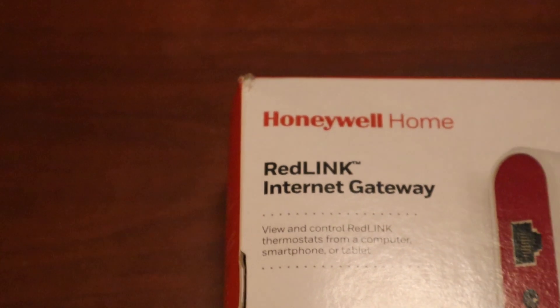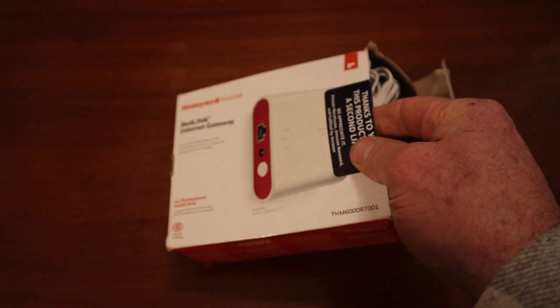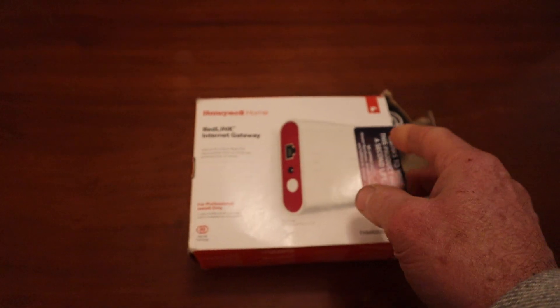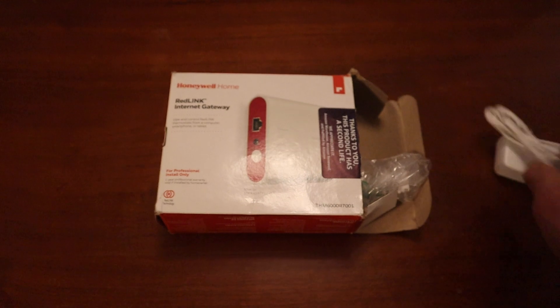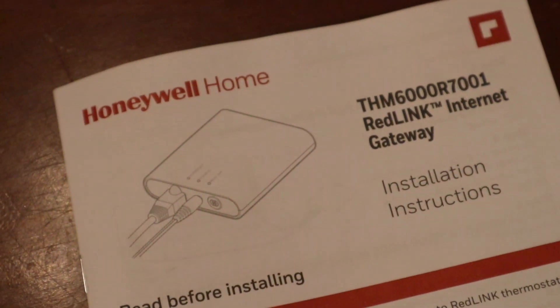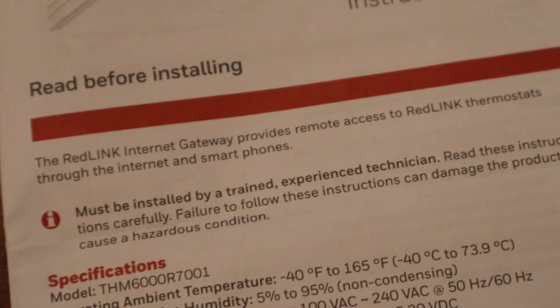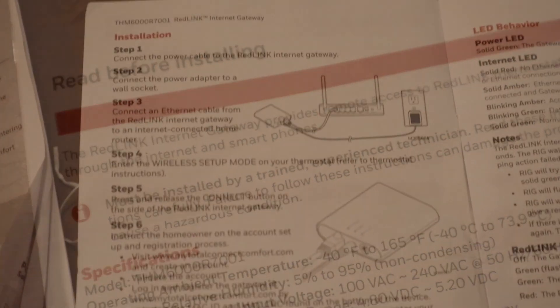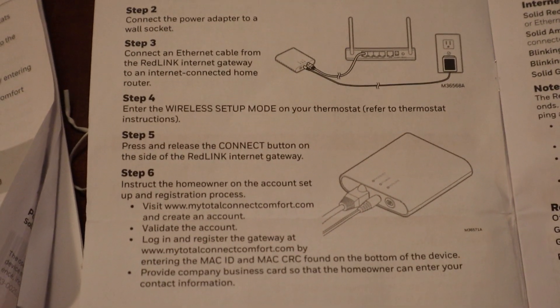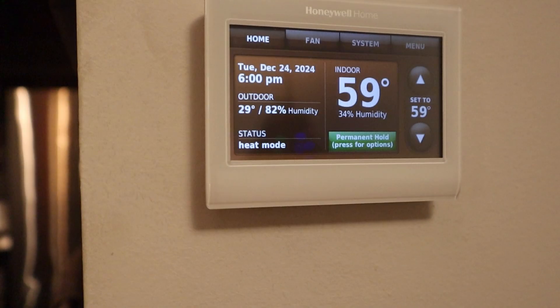You need to get the Honeywell Home Redlink internet gateway, which I got used on Amazon, because I think a lot of people buy them and can't get them to work due to an issue with newer routers that Honeywell didn't plan for. There's apparently a workaround. The box says it's only allowed to be installed by trained, experienced technicians — but let's give it a try. I'll plug it into the wall and then into the router.